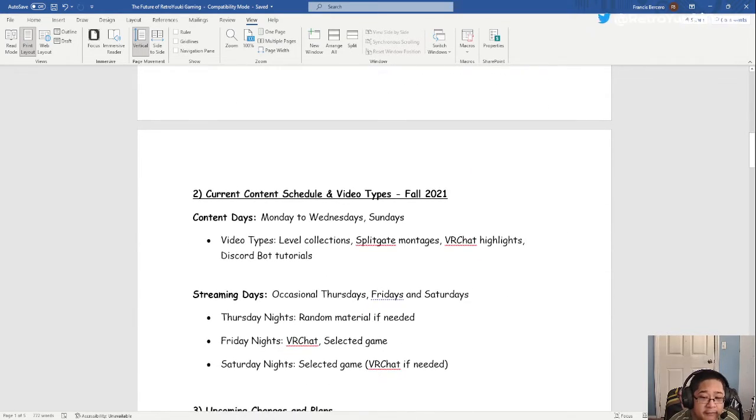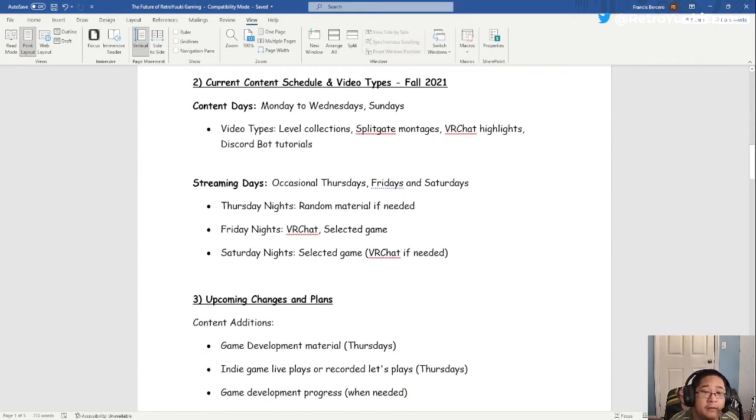New content from the first half includes Splitgate montages, VR Chat previews, VR Chat open lobbies, and new games like Little Nightmares. Our content schedule as of right now: content days are Monday to Wednesday including Sundays. Video types include highlight videos, montages, and all that. On streaming days we have Thursday nights, Friday, and Saturday — Thursday being random, Friday being VR Chat and a selected game, and Saturday nights being a selected game.